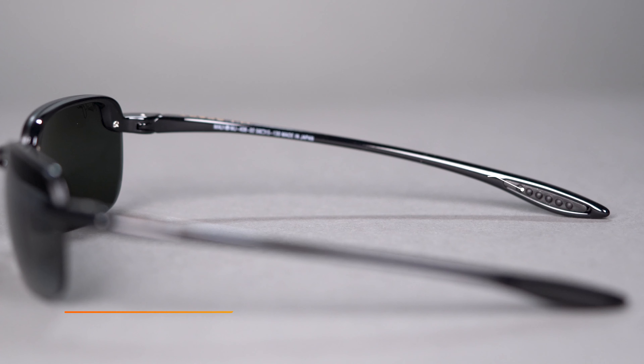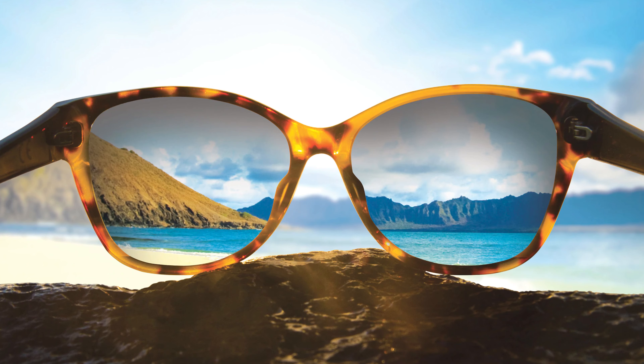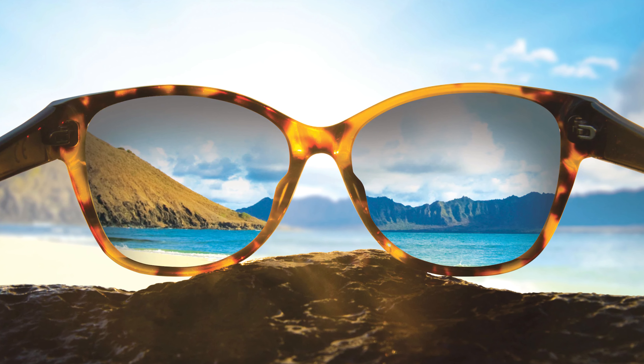The nose pads and the insides of the temples have a hydrolite material which is that rubber material that helps with grip, and they also have these great metal keeper slots which make this frame compatible with a leash if you want to take those off and hang them around your neck.